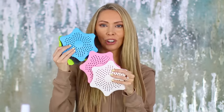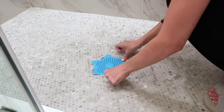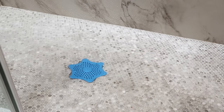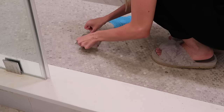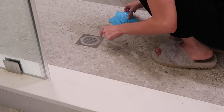Anyone else who deals with the problem of getting your hair stuck in the drain — long hair problems, women problems, postpartum problems — these little drain starfish are all over TikTok. Pop them right on top of your shower drain; they have little holes so any hair gets caught on top and doesn't go into your drain, causing a big nightmare. They also have a stick-on disposable version. I prefer the reusable, but if you just want to toss it when you're done, they have that as well.